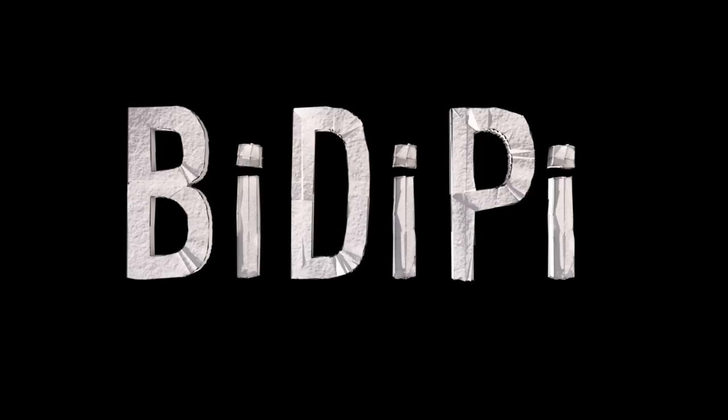Build It, Draw It, Play It. Vsauce! Kevin here with some of the coolest creations from extraordinary people. This is BDP.